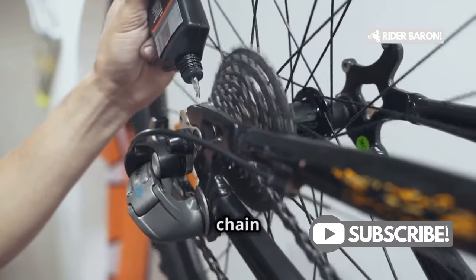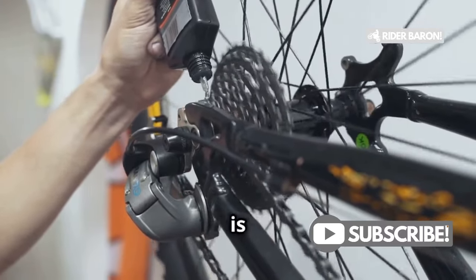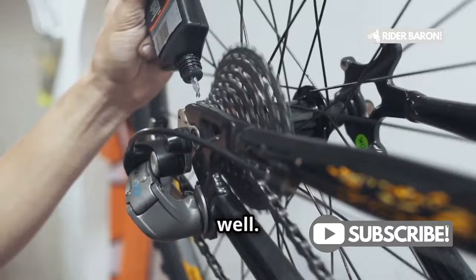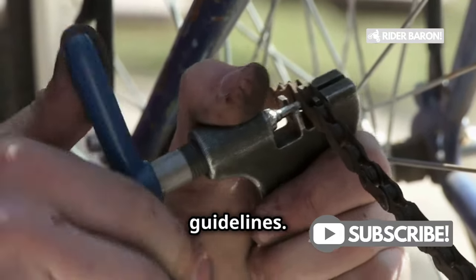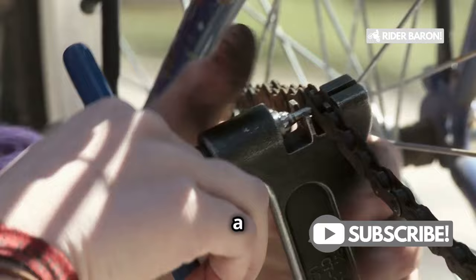Third, clean and lubricate your chain often — a clean chain is a happy chain and it will serve you well. Fourth, install your chain properly and according to guidelines. Proper installation is key to a long-lasting chain.